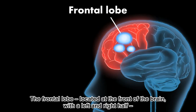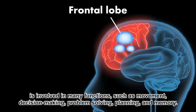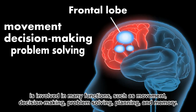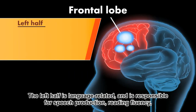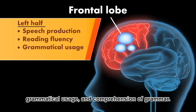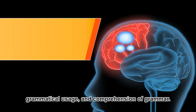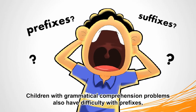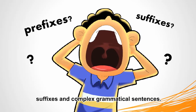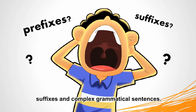The frontal lobe, located at the front of the brain with left and right halves, is involved in many functions such as movement, decision making, problem solving, planning, and memory. The left half is language-related and is responsible for speech production, reading fluency, grammatical usage, and comprehension of grammar. Children with grammatical comprehension problems also have difficulty with prefixes, suffixes, and complex grammatical sentences.